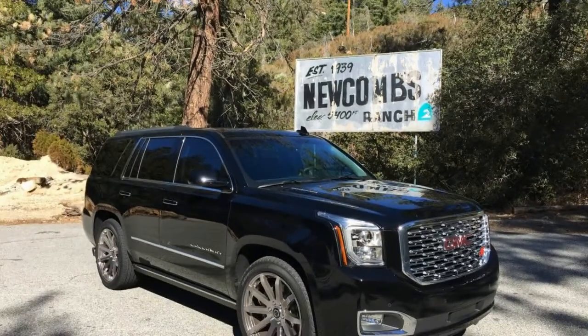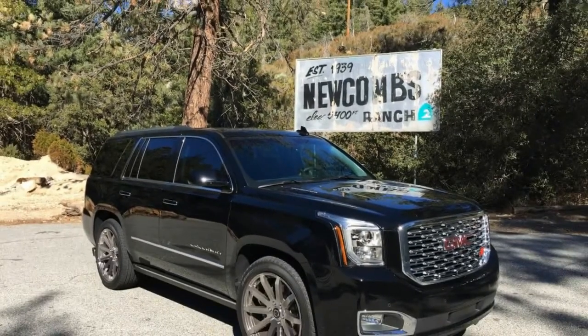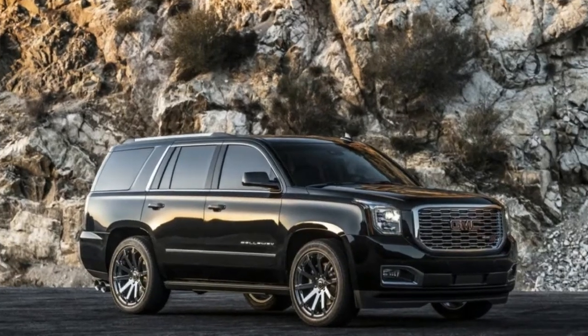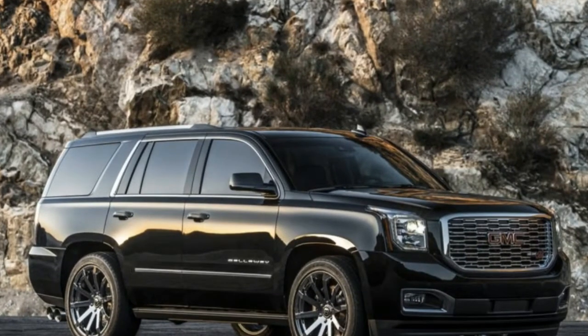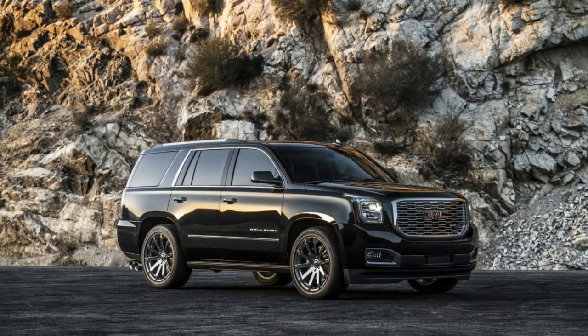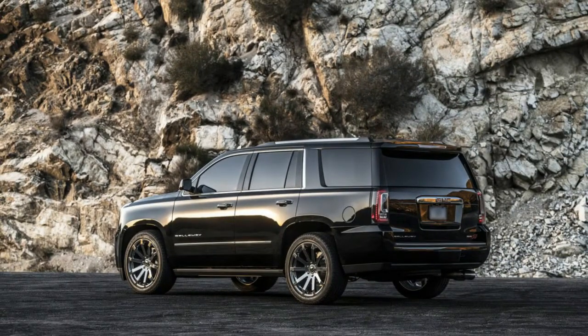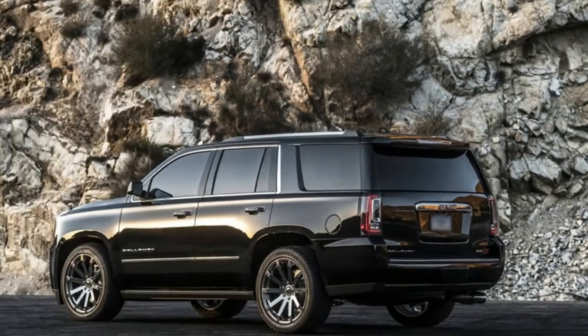That doesn't mean you need to surrender all expectation of execution. That is the reason there is an aftermarket. That is the reason there's Callaway. With the SC560, Callaway has done everything anybody could do to wrestle the enormous bruiser GMC Yukon Denali into the energetic SUV classification. Most any SUV that tries to be lively is a ton smaller and lighter — the Porsche Cayenne, BMW X5, Audi Q7, and so forth. The fact that Callaway is even attempting to make this huge gas guzzler perform is exemplary.